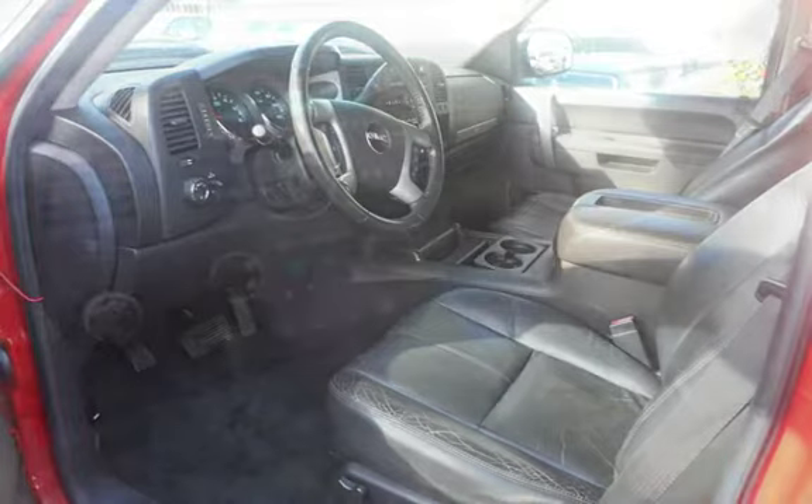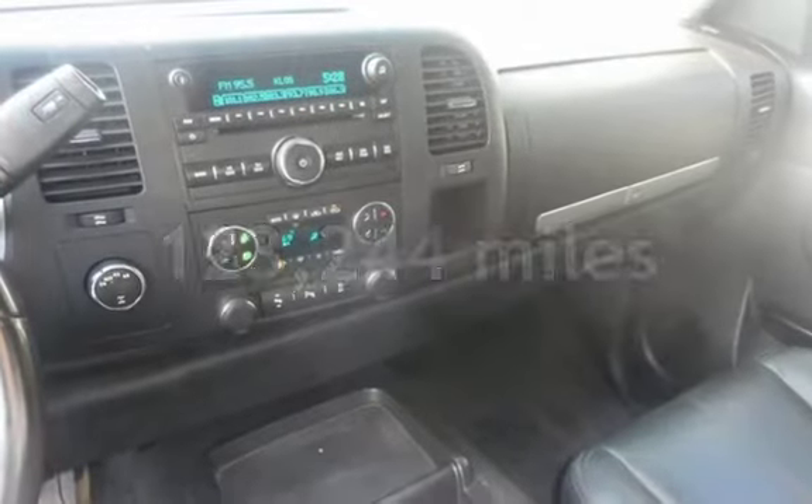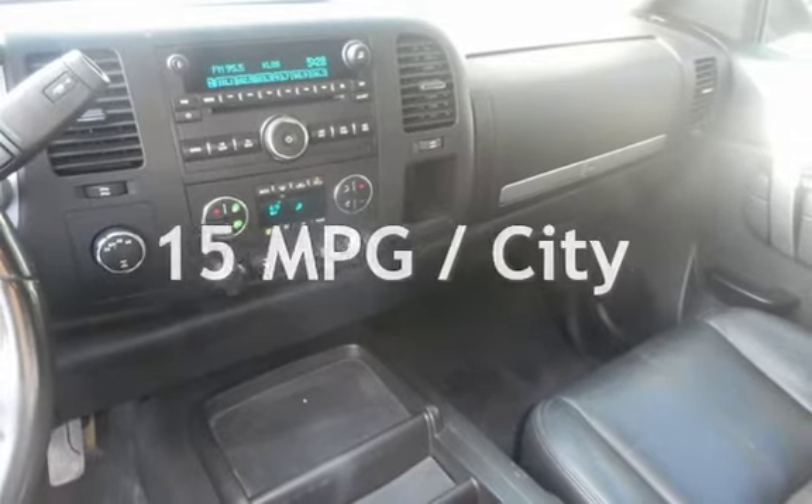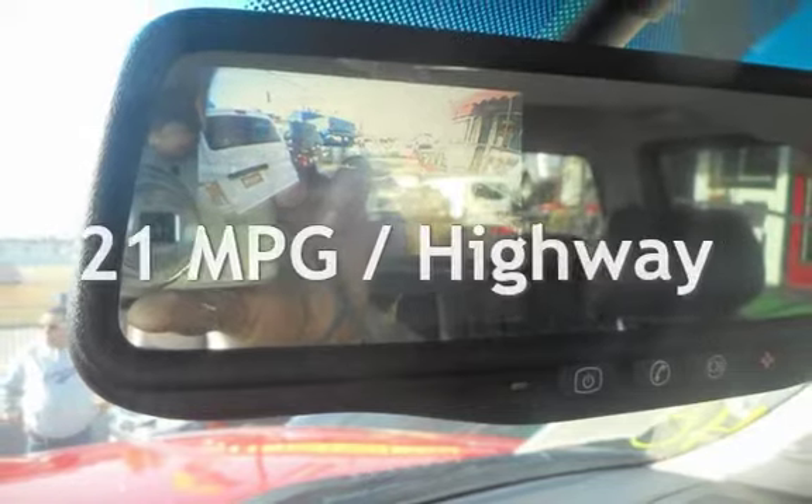This GMC has less than 124,000 miles on the odometer. Estimated fuel economy for this vehicle is 15 miles per gallon in the city and 21 miles per gallon on the highway. This vehicle is in excellent overall condition.